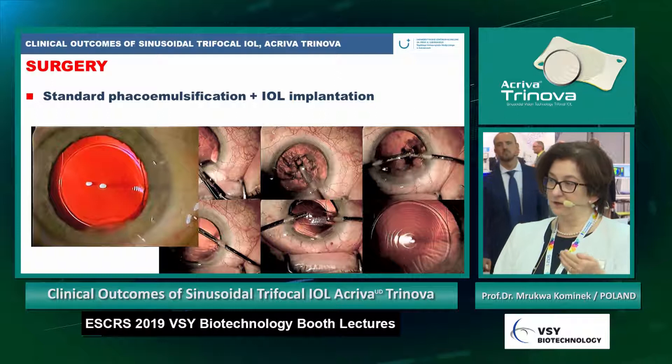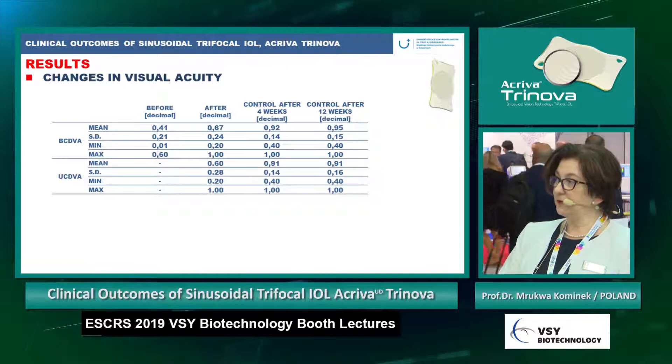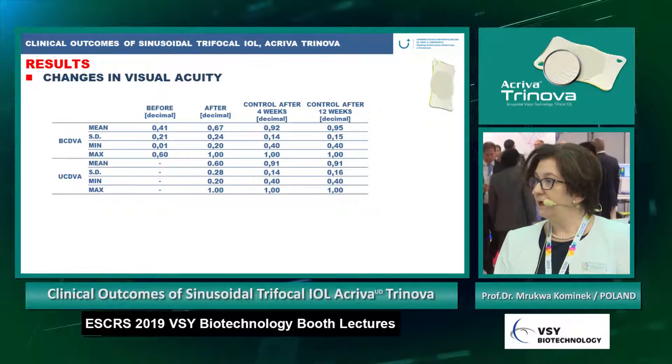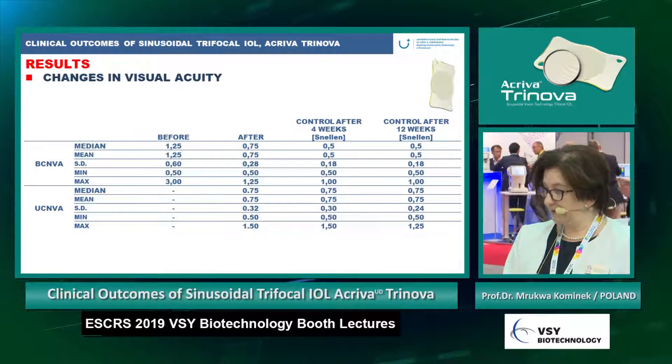You can see that the range of vision of these rings is very deep. The visual acuity changes show best corrected and uncorrected distance visual acuity. In the decimal scale, the mean best corrected distance visual acuity is the same as the uncorrected — so there was no need for correction — and it improved after 12 weeks compared to before surgery.